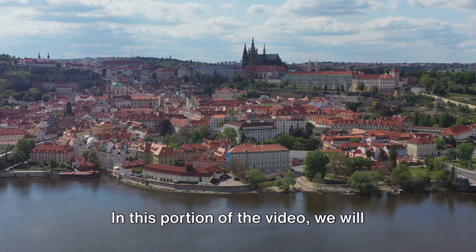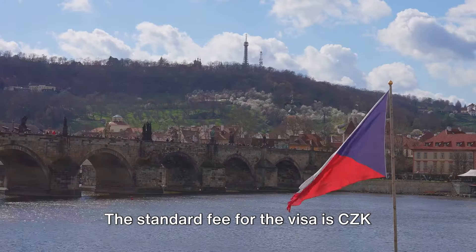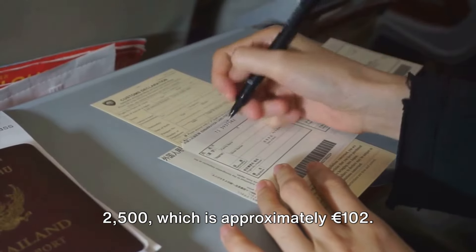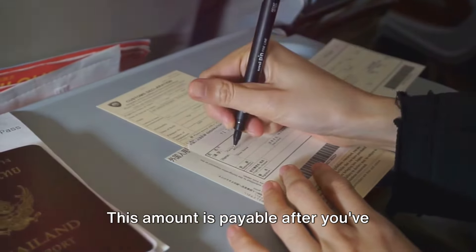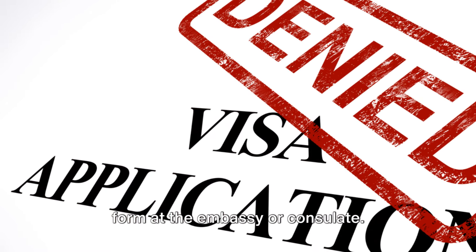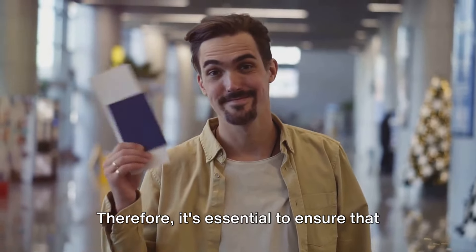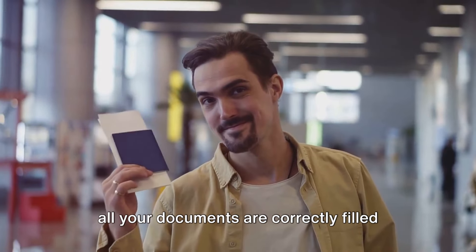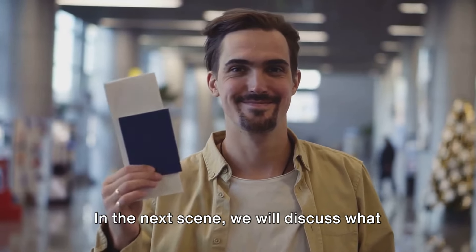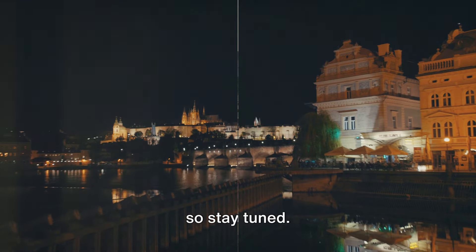The financial aspect of applying for a Czech Republic work visa: the standard fee is CZK 2,500, which is approximately €102. This amount is payable after you've completed and submitted your application form at the embassy or consulate. Please note that this fee is non-refundable even if your application gets rejected, so ensure all your documents are correctly filled out and meet all requirements.